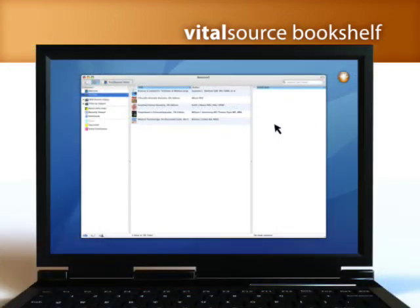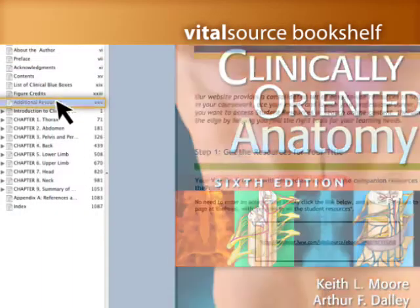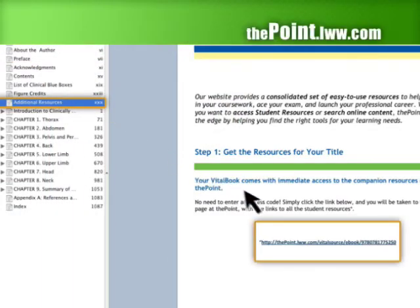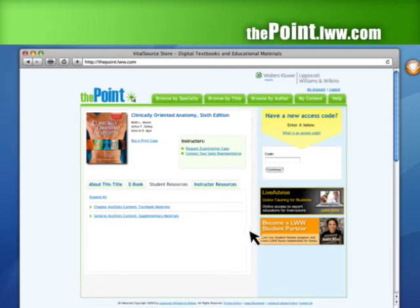Certain texts will have additional resources on the point, which you can access directly from your bookshelf. Open your eBook and click on the page Additional Online Resources. Follow the link and registration process to access student resources on the point.